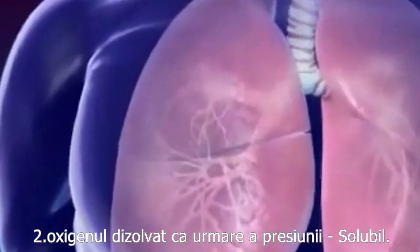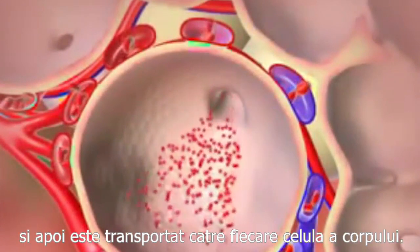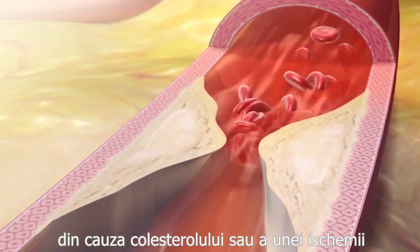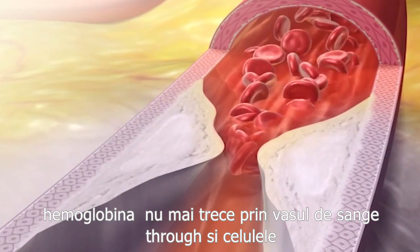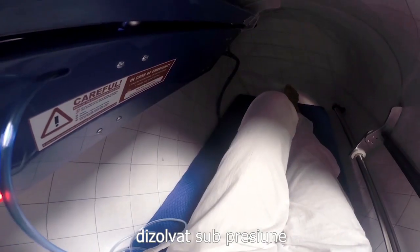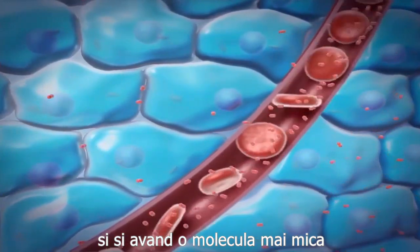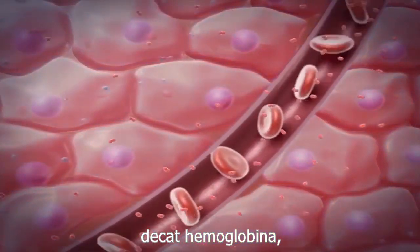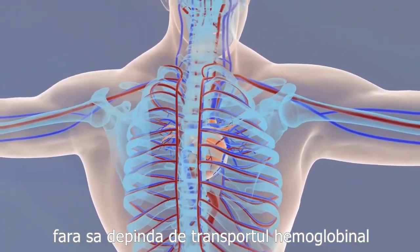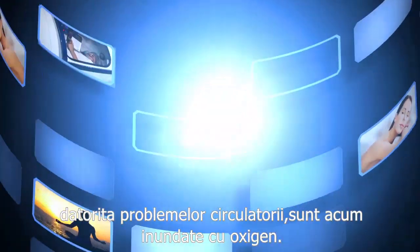Normally, when we breathe, oxygen enters our blood, combines with hemoglobin, and is then transported to each cell of the body. When the arteries are narrowed because of cholesterol or ischemia, hemoglobin can't pass through and the cells are deprived of oxygen. Thanks to the solubility of hyperbaric oxygen dissolved in tissues under pressure, the cells can get the necessary amount. Delivered under pressure, and its molecule size being much smaller than the hemoglobin molecule, oxygen dissolves in all body fluids and goes easily into capillaries without depending on hemoglobin.